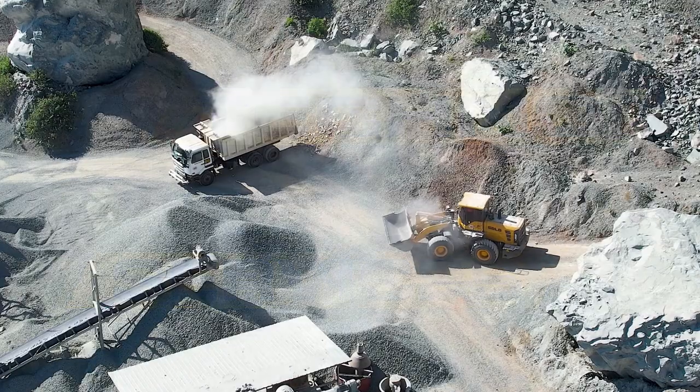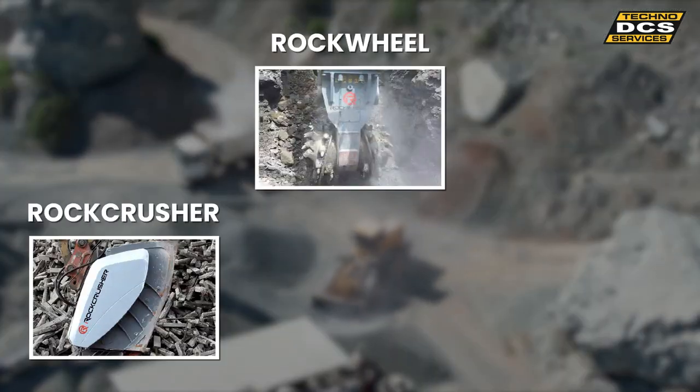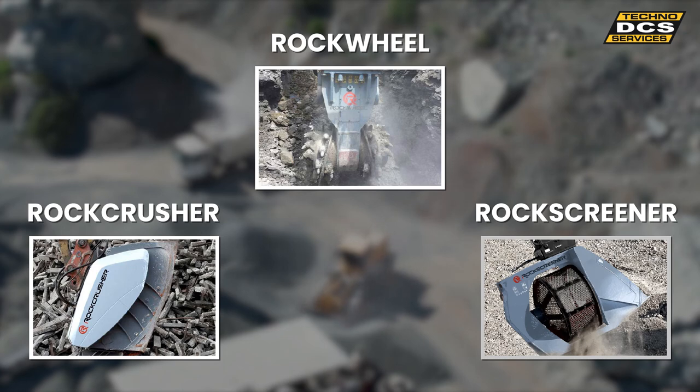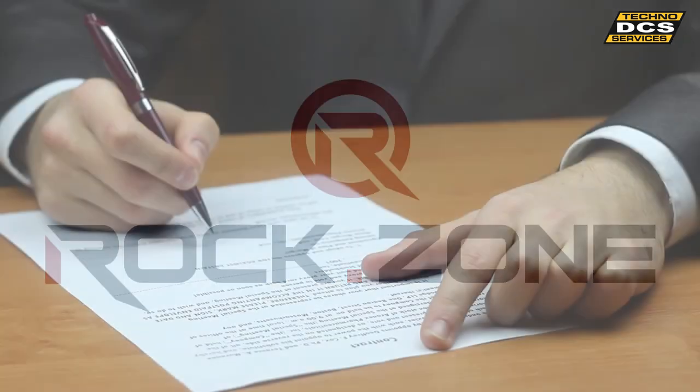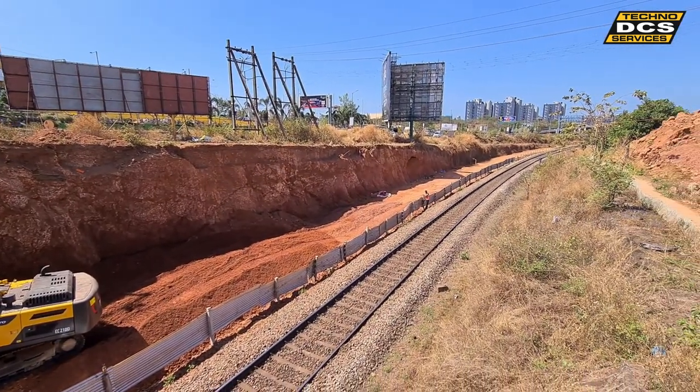DCS Techno Services are the exclusive distributor for India of Rock Wheel rock crusher and rock screener branded excavator attachments from the German company Robzone GmbH.